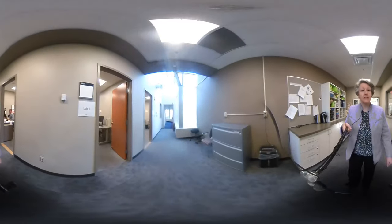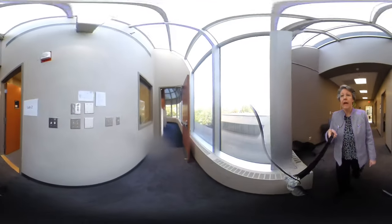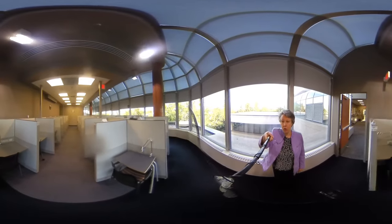The exam centre has several computer labs — we're passing another lab right now. The bulk of the exams will be written in this distraction-reduced area. As you can see, it's a very large area, shaped like a horseshoe.